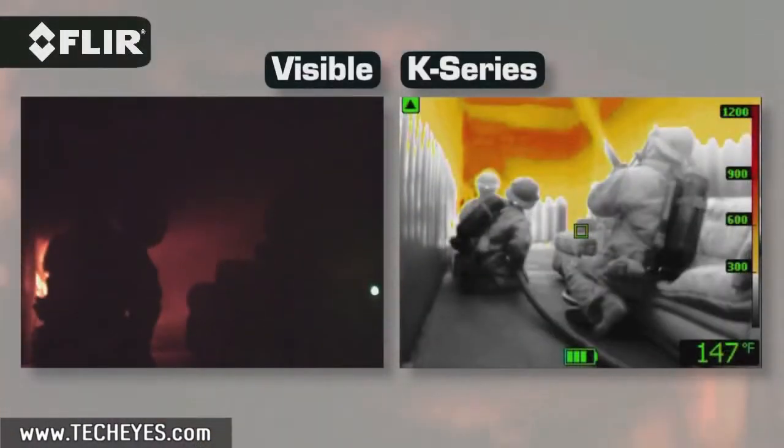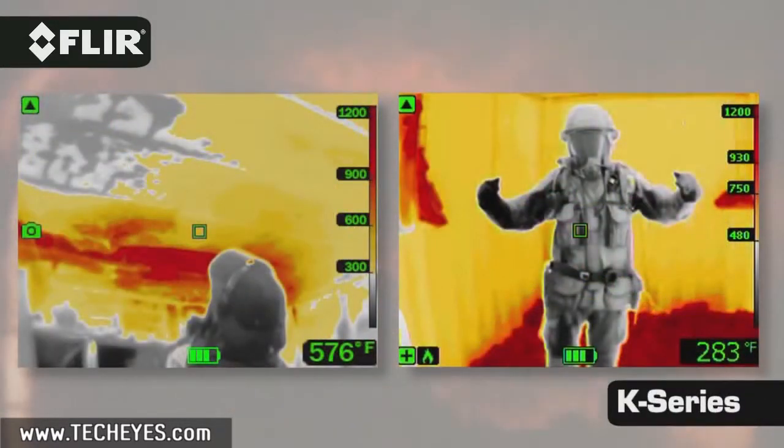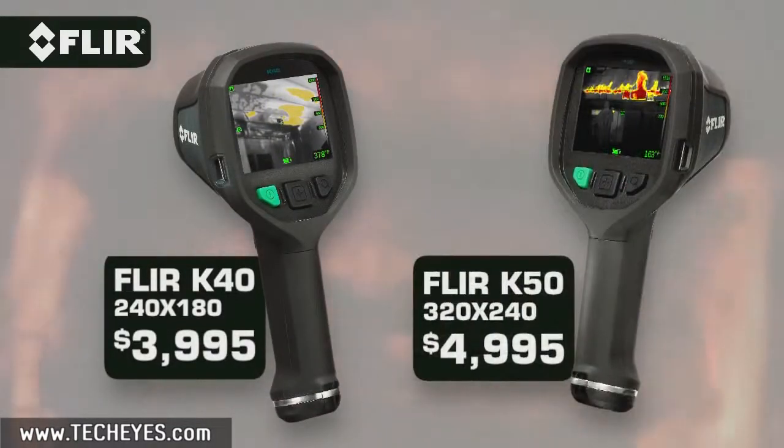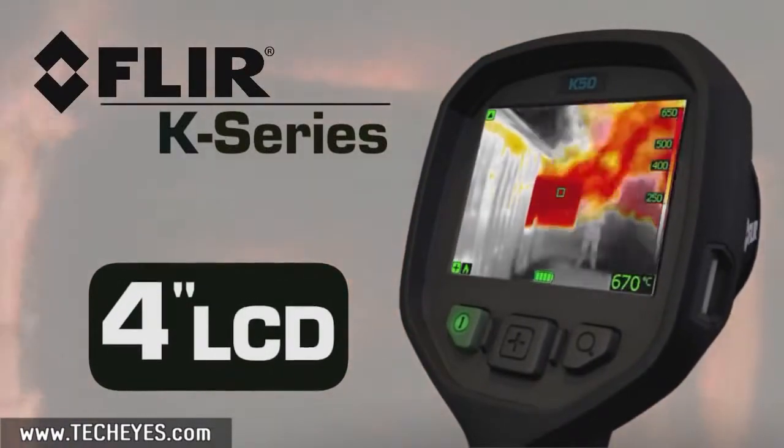These are powerful thermal imagers that provide easier ways to see more clearly under the most challenging smoke-filled conditions. K-Series cameras start under $4,000 and are available in two models. Both feature a large bright LCD that shows off FLIR's clarity.